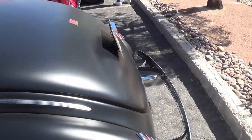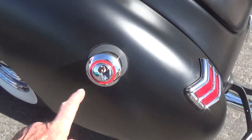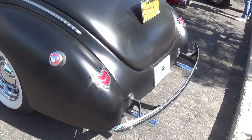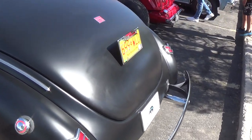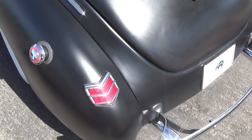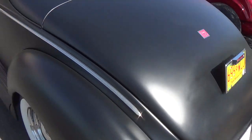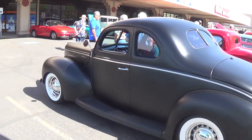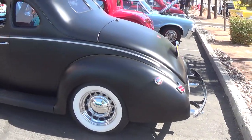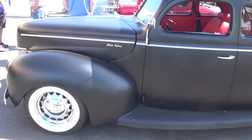Just a spectacular car. All the detail work, the trim, the little red ring on the gas filler. Nice rear bumper. The thing is absolutely just about perfect. Another car that could probably hold its own in just about any car show anywhere in the country. Very, very nice. Very tasteful. Kind of understated.